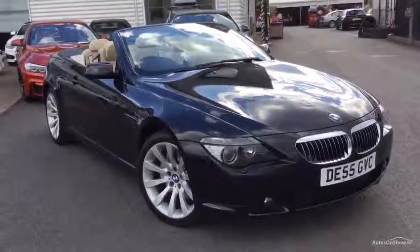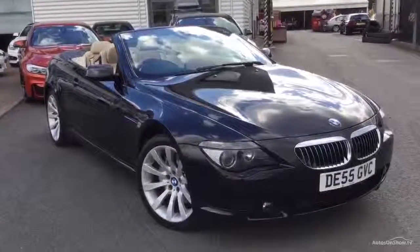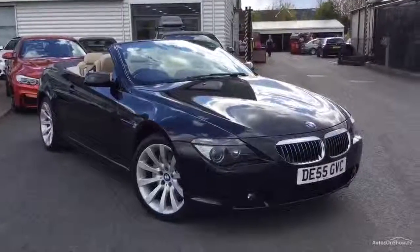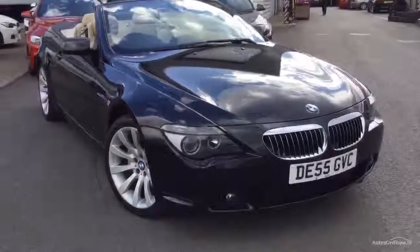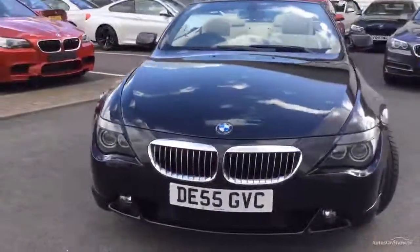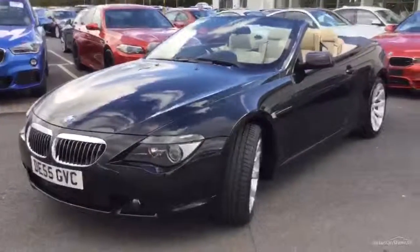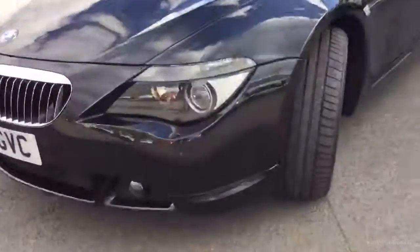Welcome to Rybrick BMW, Worcester. Adrian Reid speaking. Here we have a 55-plate BMW 650i Sport Convertible in black sapphire with cream beige leather, registration DE55 GVC, 43,000 miles. It's a two-owner car. I'm told it's got full BMW service history — I've certainly got a printout for it. We're just waiting to get the book from the customer stamped up to date. But lovely looking car, let's have a walk around — we'll start with the near-side corner.